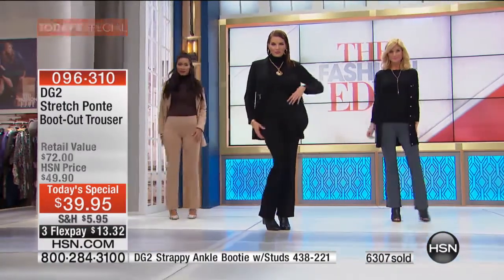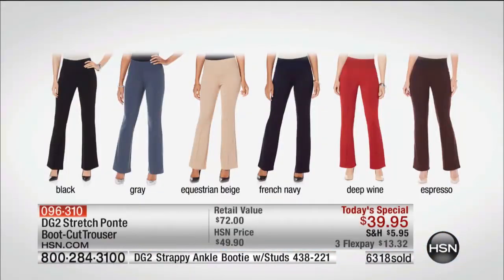Under $10 with your HSN card. If you're ordering two or three, you get 50% off shipping and handling on your second, third, fourth, and fifth items. This is a no-brainer.